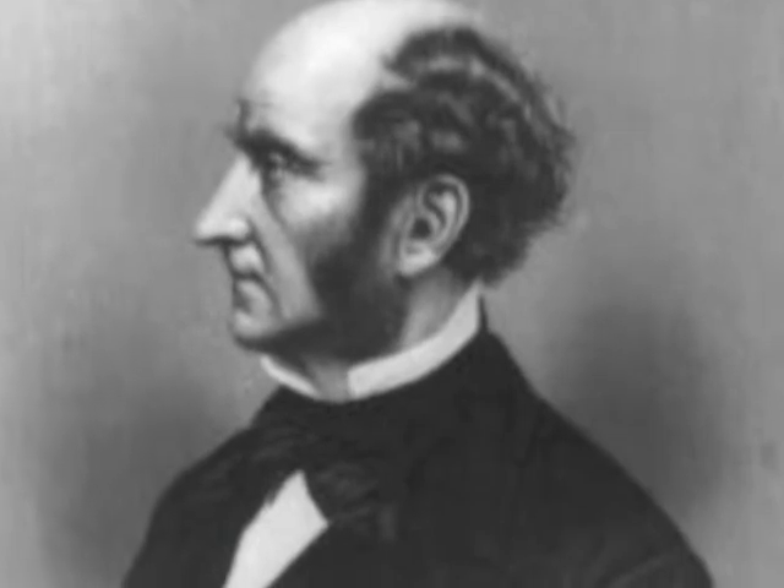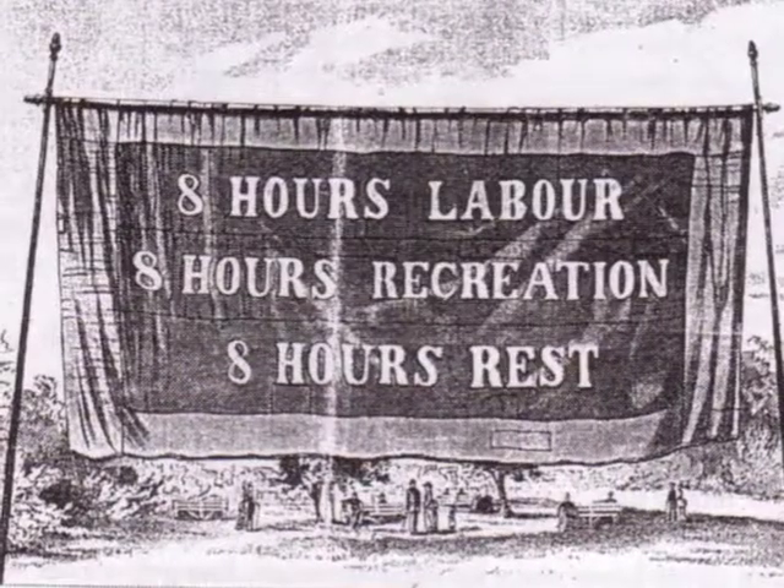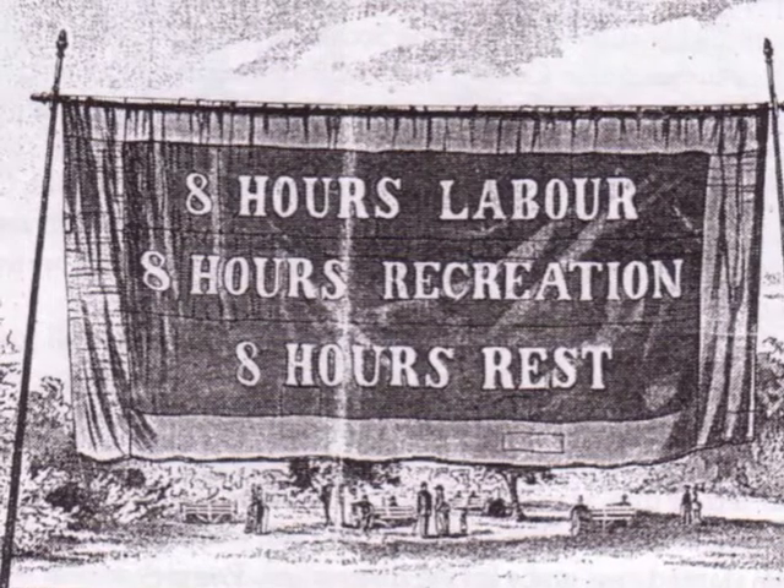Not all factory owners exploited their employees. Some people, like Robert Owen and John Stuart Mill, pushed for better conditions, and slowly through the Factory Acts of the mid to late 1800s, conditions improved. Mandatory education for children was brought in, there were limits to the number of hours children could work, and safety standards were improved within the factories and mines for all.